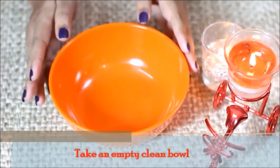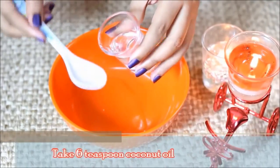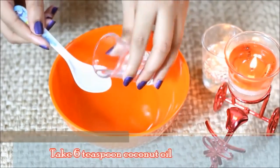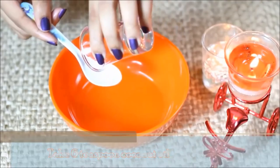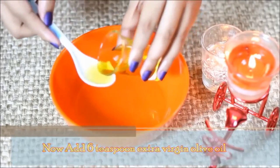First, take a clean bowl. Now add 6 teaspoons of coconut oil. Then add 6 teaspoons of extra virgin olive oil.